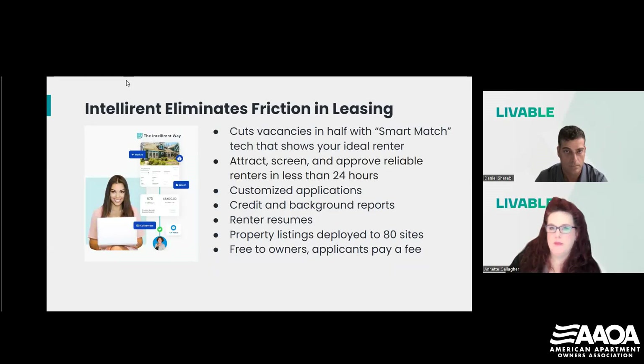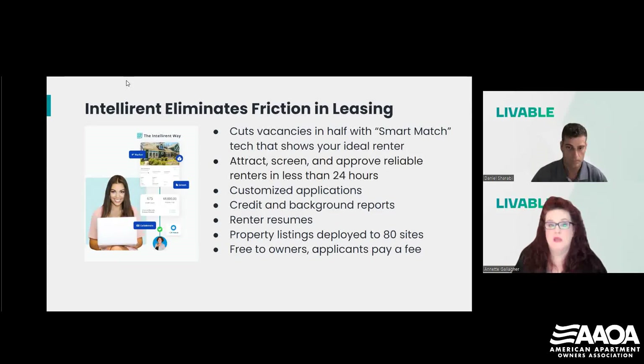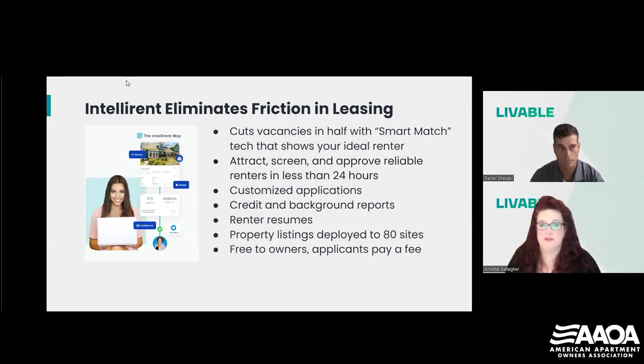IntelliRent is an entire back office in your back pocket. It automates a lot of the tedious tasks to remove the friction of leasing and deliver the renters you want. They have smart match technology that shows you your ideal renter, and you can attract, screen, and approve reliable renters in less than 24 hours. They have a suite of tools that lets you create customized applications, even renter resumes. They are also free to owners and generate income from applicants paying a fee to apply. They also market your listings, deployed to 80 websites — entirely free to you.